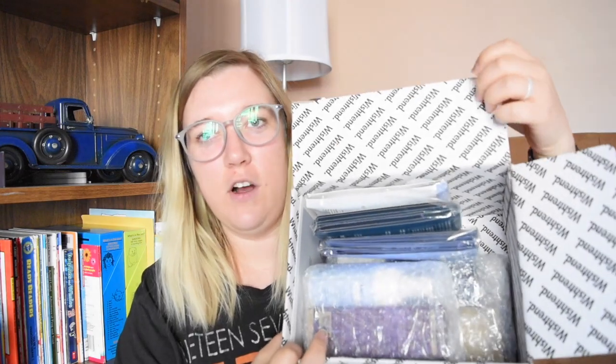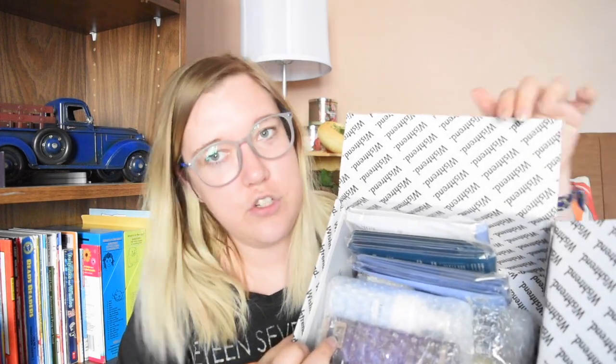It came in this box and it didn't take very long to ship — it shipped from Korea to Canada in about two weeks, maybe less. I haven't even opened the box yet, so I'm just doing that now. The box is labeled Wishtrend all over it and everything is packaged nicely so nothing broke on its way over.